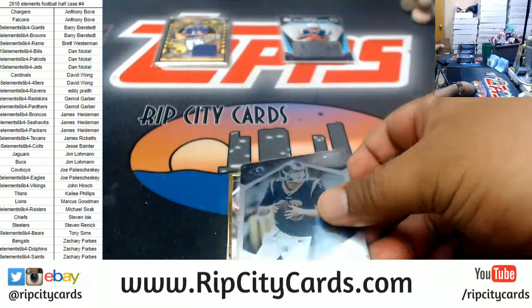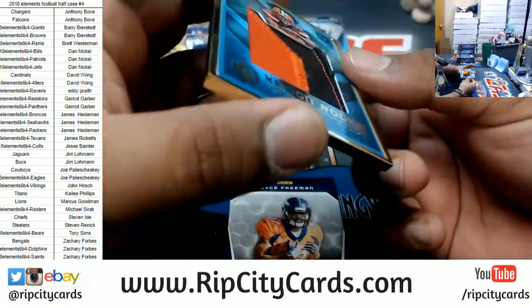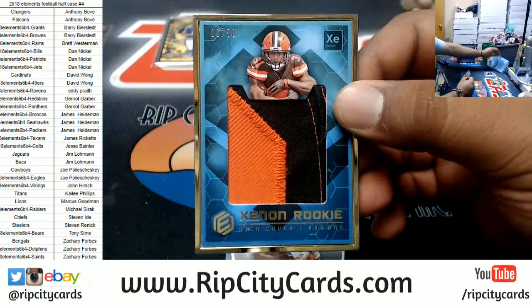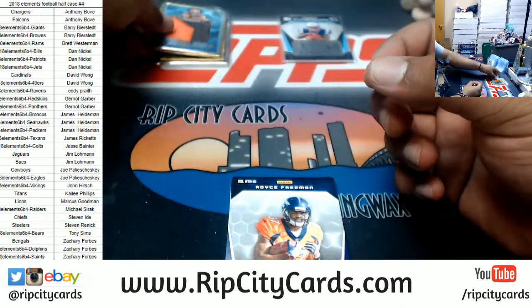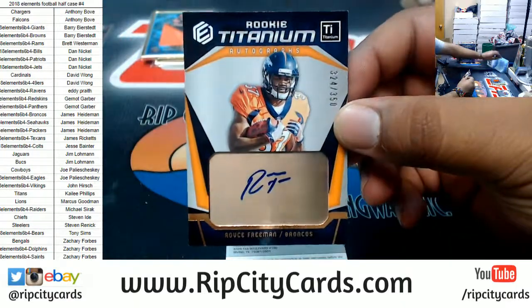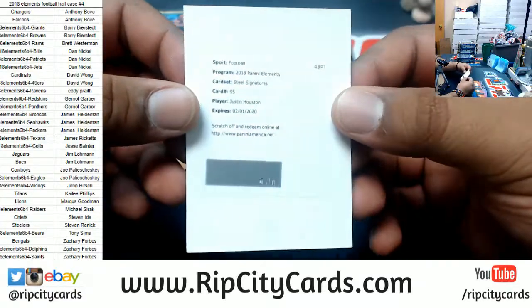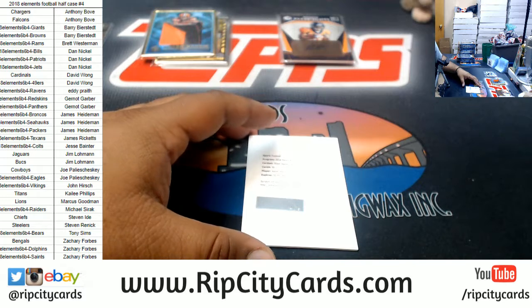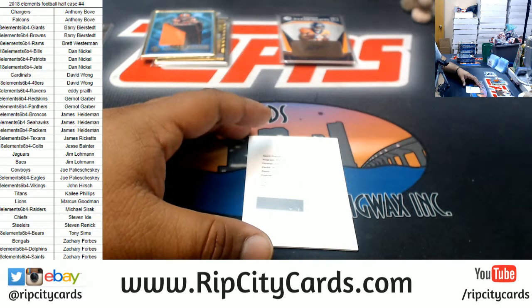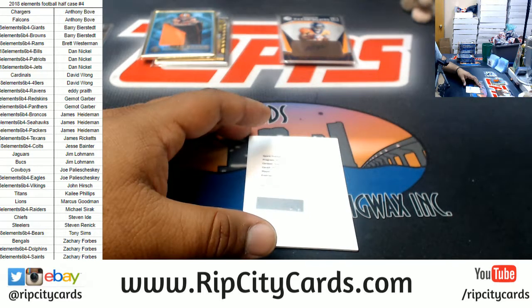Redemption first. We have Jared Goff of the Rams to 75. Nice two-color patch to 50 with the gold frame for Nick Chubb of the Browns. For the Broncos, Royce Freeman autograph to 350. What do we have here — Justin Houston, steel signature. Justin Houston — I want to say Chiefs.